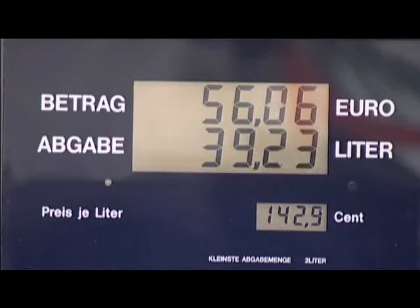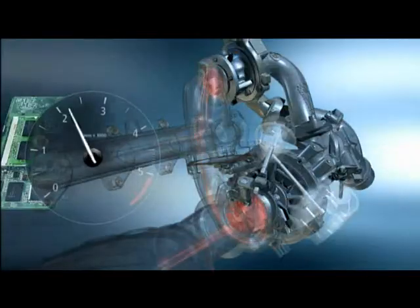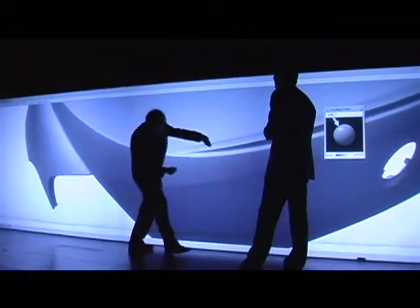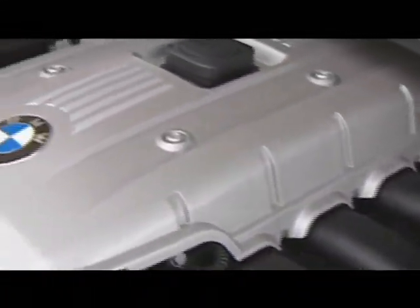Efficient Dynamics attempts to resolve this conflict through engine optimization, energy management, aerodynamics, and weight reduction. Today's inline six cylinders are a perfect example of this strategy.